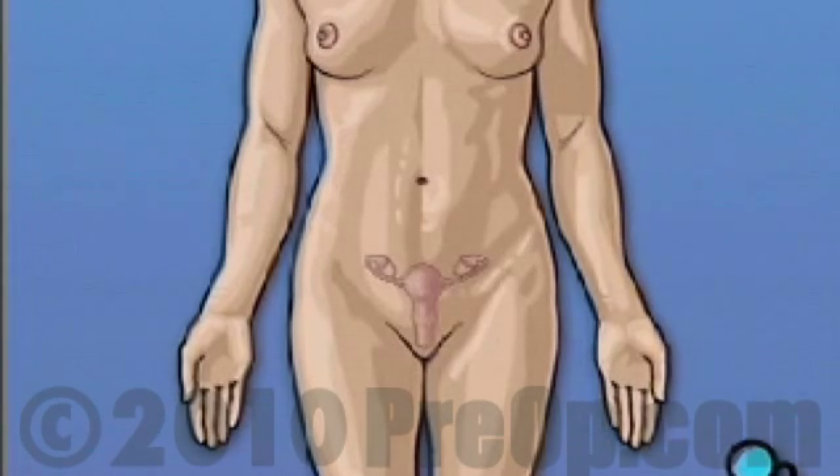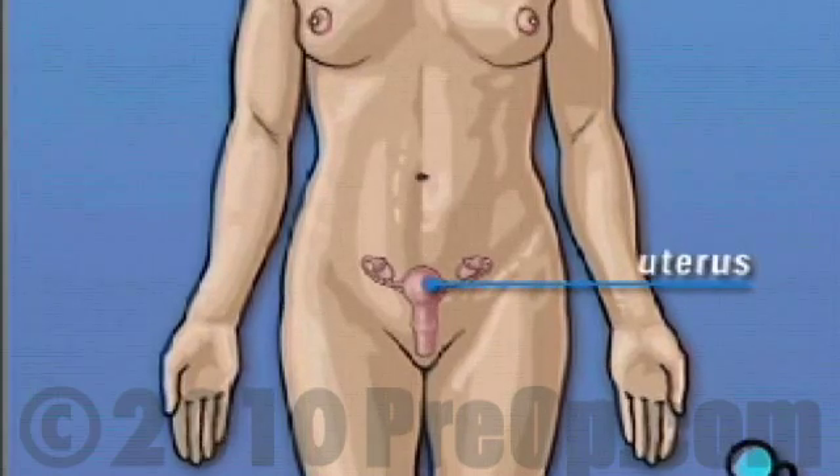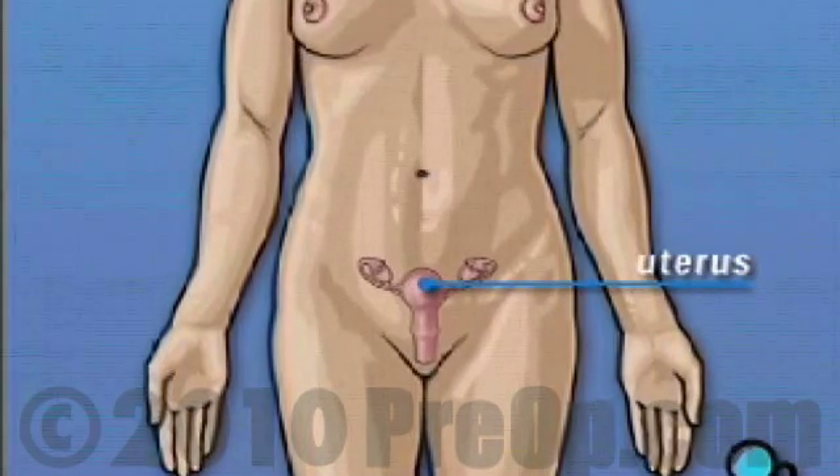The uterus is part of a woman's reproductive system. It's the organ that contains and protects a growing fetus during pregnancy.